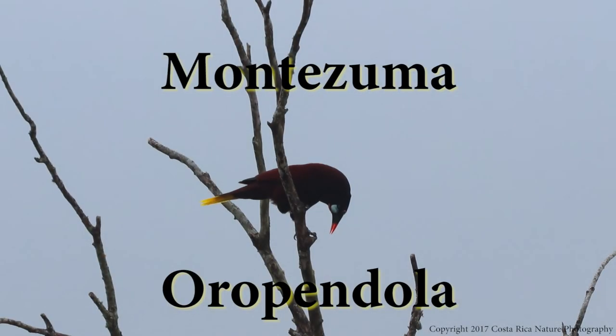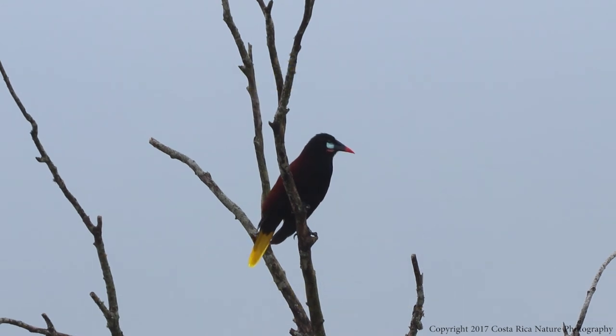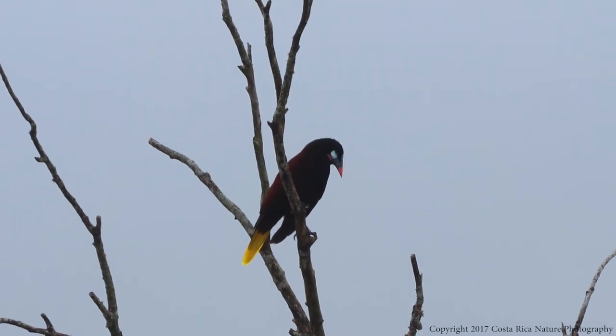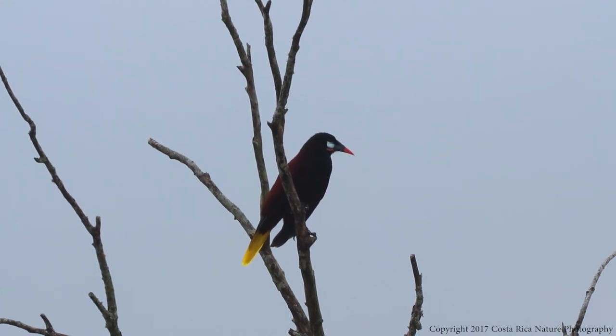Next, we present the Montezuma Oropendula. Despite being named after Montezuma, these birds do not inhabit any of the Aztec emperor's old territories — they live from southern Mexico through Costa Rica. What you see in this clip is the bowing display, which is used by dominant males to win over females.